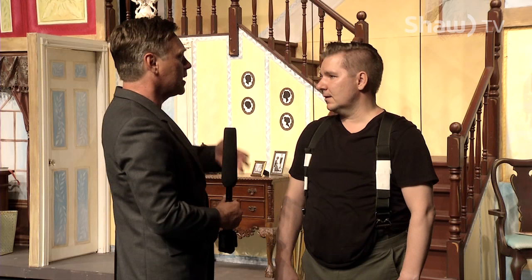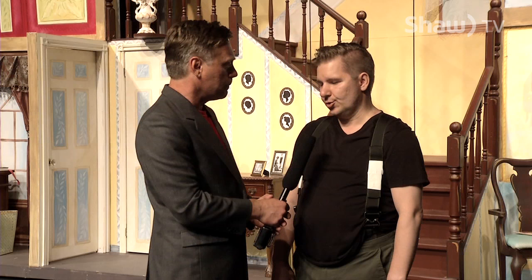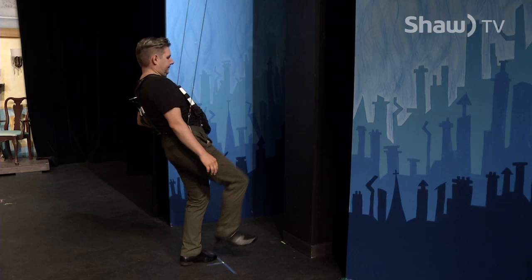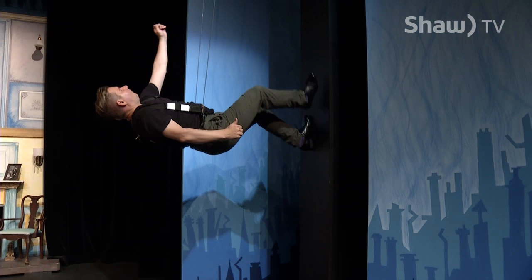So you trust these guys now? I trust these guys with my life, obviously. I mean this is one of the things that you just can't really do in the Actors Studio space — here you've got this extra room. There's no way we can fly in the Kelowna Actors Studio space, so when we decided we were going to do Mary Poppins and bring it to the KCT, that was a major deciding factor.